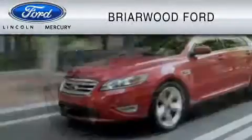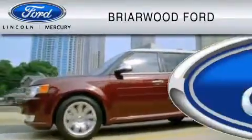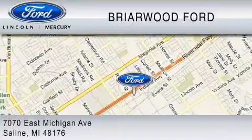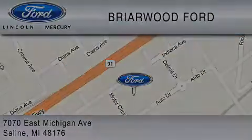Briarwood Ford is dedicated to do everything possible to ensure that the experience you have selecting your vehicle is as pleasant as possible. We are located at 7070 East Michigan Avenue in Saline. We hope you enjoyed this video. Thank you.